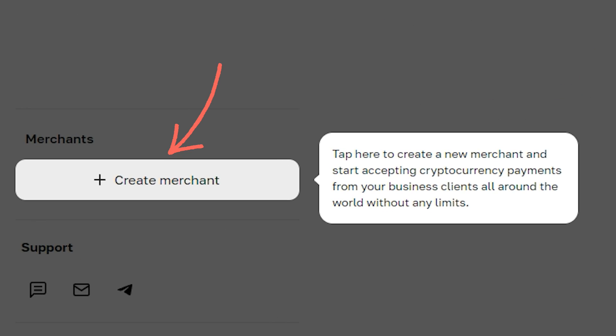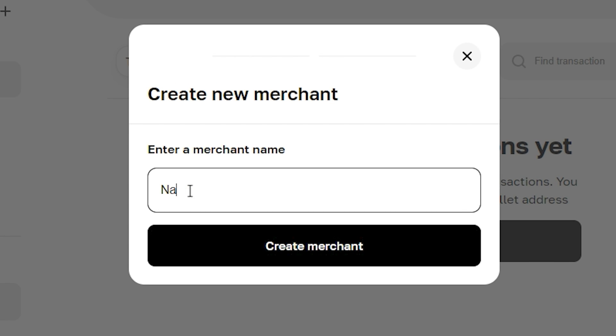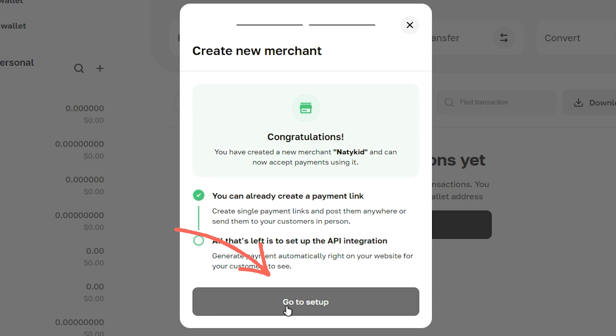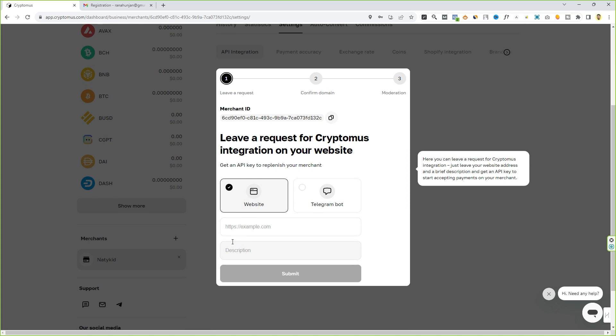Account has been created. Next, we have to create a merchant — click on the 'Create Merchant' button. Type the name of your merchant (I usually type my website name) and click on 'Create Merchant Account'. Then click on 'Go to Setup', then click on 'Settings'. When you scroll down you will see a pop-up window where you have to leave a request to CryptoMers for integration on your website.